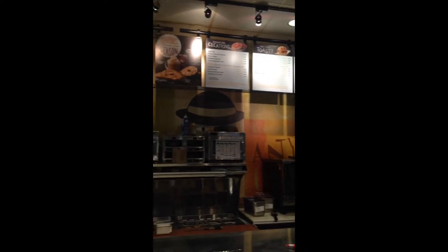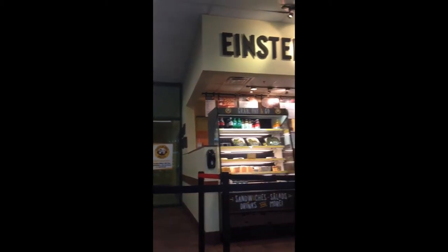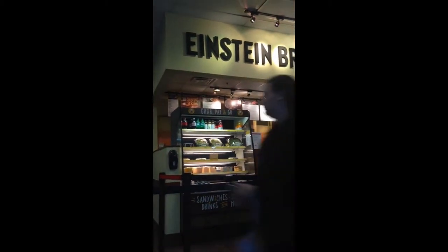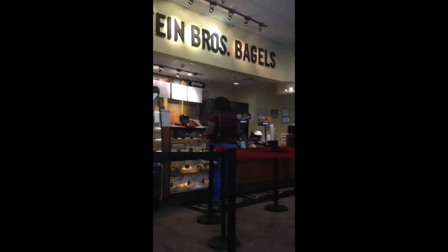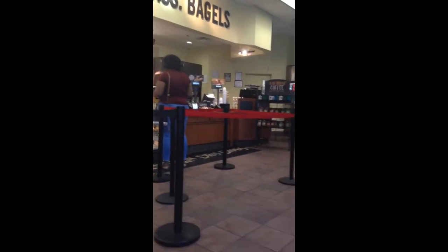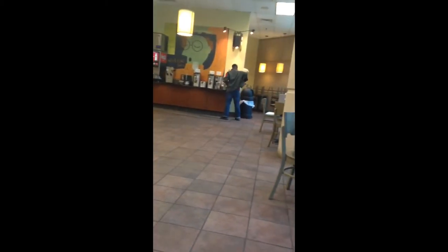Einstein Bros Bagels is the perfect place for morning people to grab a cup of coffee before class. It is located at Mass Media and Technology Hall. Meals here include a wide variety of bagels, breakfast sandwiches, and pastries. Einstein's also has plenty of different coffees to choose from. Many people come here to start their day. Einstein's is right next to computer labs, so it's a convenient place to study and have access to a printer.